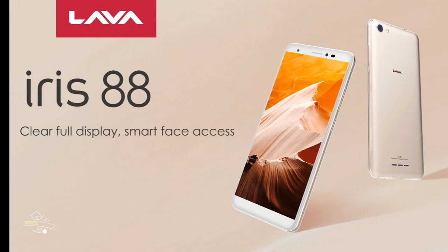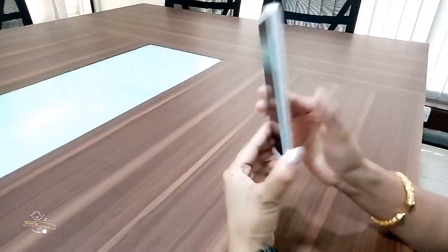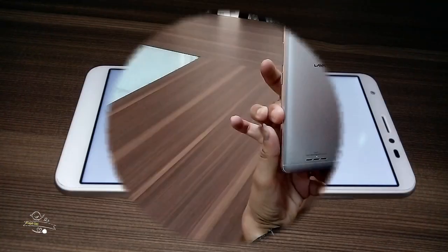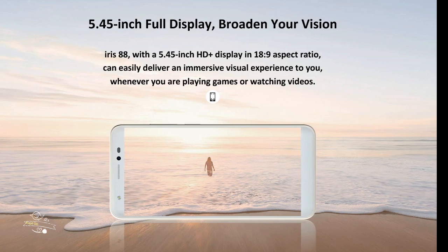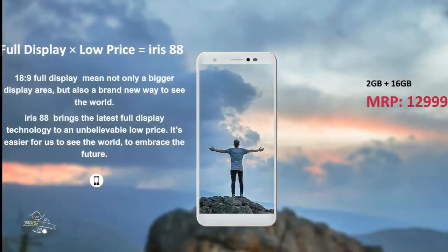Considering the trend of full view display, Lava has again launched a beautiful smartphone with full view display and face unlocking feature at a low price range. Iris 88 has got a 5.45 inch 18x9 aspect ratio display with HD plus resolution for an impressive visual experience.